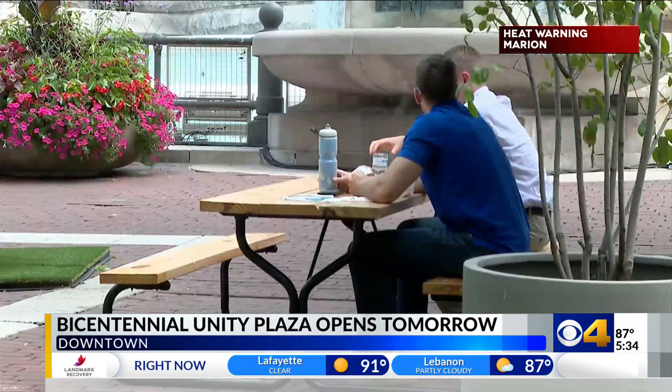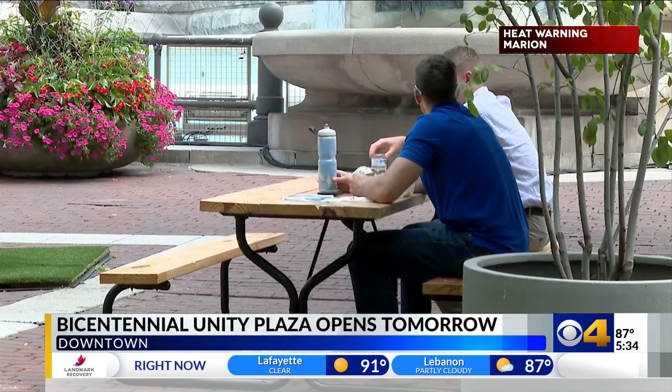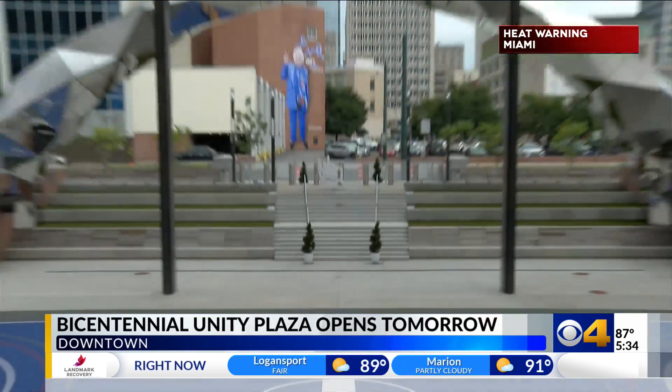Downtown Indy, Inc. President and CEO Taylor Schaefer says the plaza will be just another reason for people to stay downtown — so that it's not just about coming to downtown and leaving, but really being able to enjoy the space and experience the space.